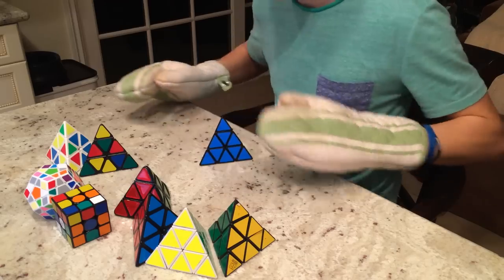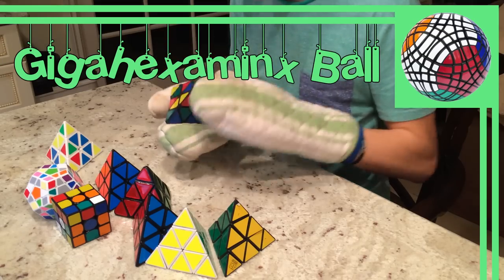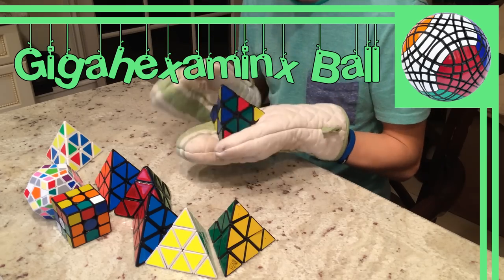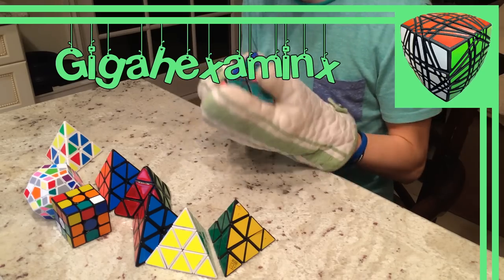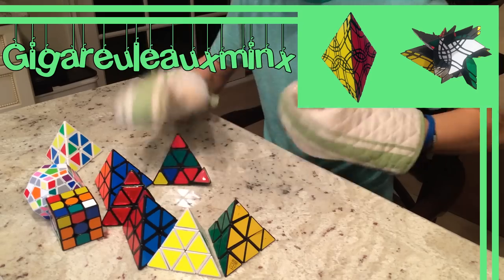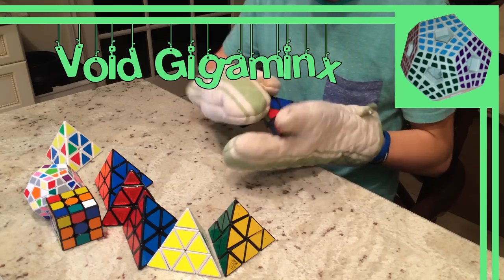Up next we have the Gigaminx mods. These include the Dual Layer Icosahedron, a Gigaminx in the shape of an Icosahedron; the Gigahexaminx Ball, a Gigahexaminx that is now spherical; GigaMate, two Gigaminxes fused together; Gigahexaminx, a Gigaminx turned into a cube; Gigarallaminx, a Gigaminx in the shape of a tetrahedron; the GT Minx, a Gigaminx in the shape of a rhombic tricontohedron; and the Void Gigaminx, a Gigaminx with no centers.